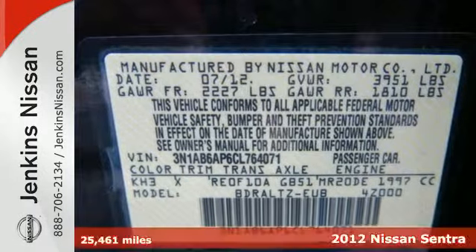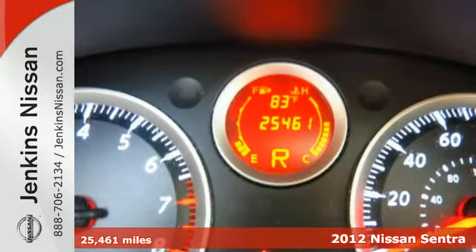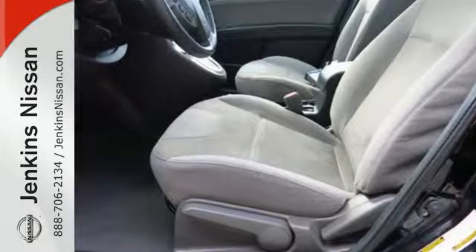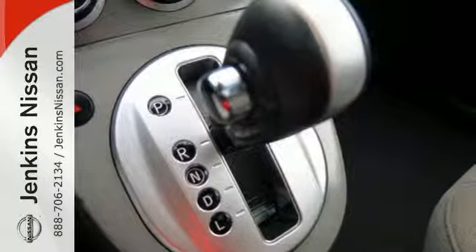Here's a 2012 Nissan Sentra. This affordable sporty compact sedan comes with features that will make driving easier for you and your passengers. You'll enjoy the air conditioning and CD player for your listening pleasure. Plus it comes with anti-lock brakes and multiple airbags for safety, and a front wheel independent suspension for the smoothest ride as possible.